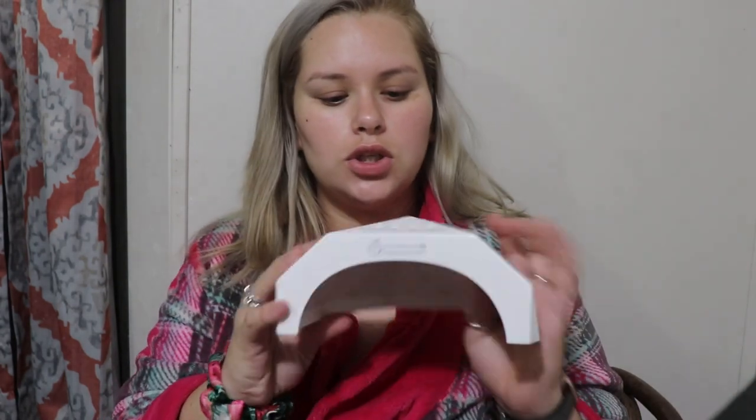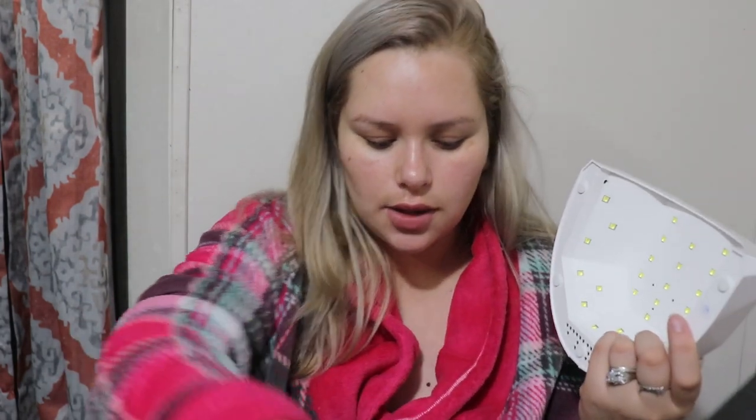It has three poly gel tubes: number one is clear, number five is bean red, and number six is skin tone. I think I'm between the bean red and the skin tone — I'll probably use all three. And then of course the nail lamp, which is actually a good one — it's 48 watts. They recommend at least 36 to 48 watts or higher for poly gel, so 48 is perfect.